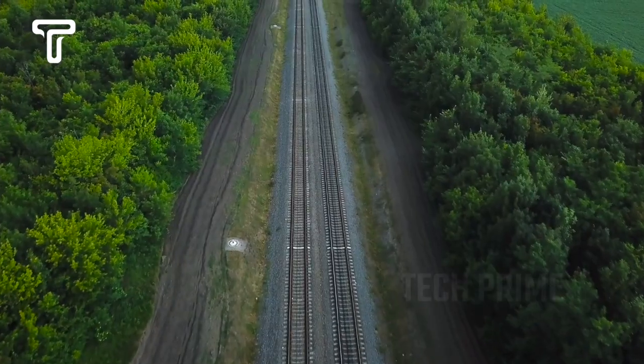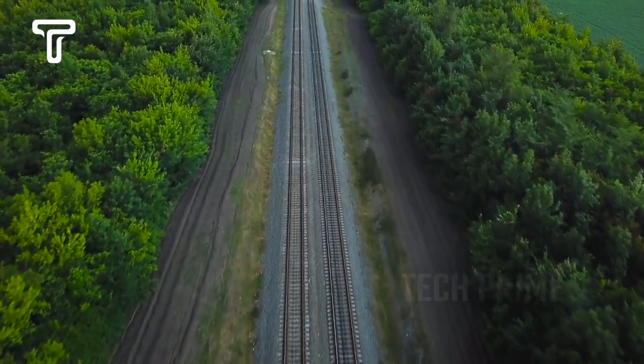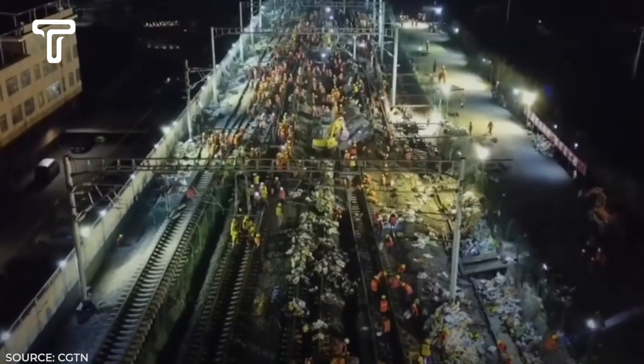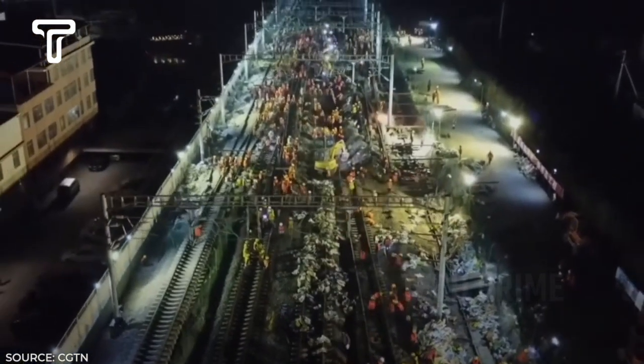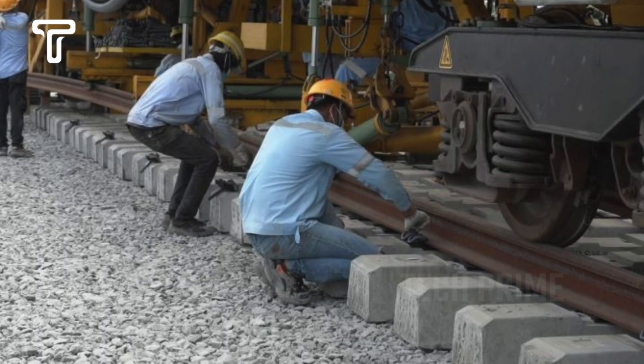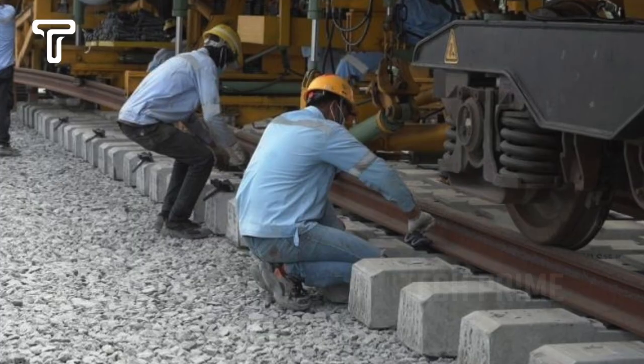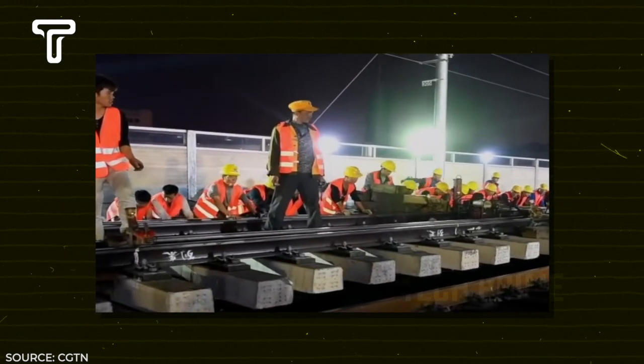In the same year, China also demonstrated efficiency and speed in building a new railway line in southern China. These two railway lines were worked on by 1,500 workers simultaneously. It was so fast that the new rail connections could be installed in just 3.5 hours — they pushed the steel rails together, then installed counterweights to balance the tracks before connecting the old and new rails.